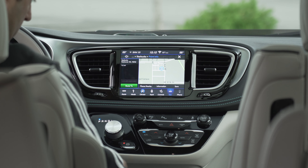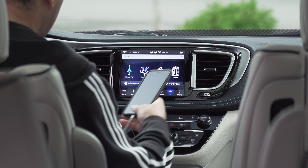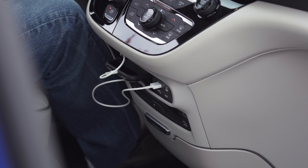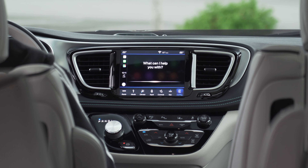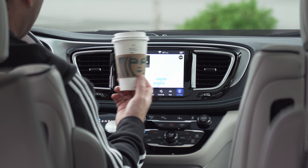That didn't take long at all. You can also plug in a mobile device through USB for Android Auto or Apple CarPlay. There's even a handy bin to stow your phone. Once plugged in, you have the option to give voice commands to your mobile device for even easier navigation. Find the nearest Starbucks. And voila — coffee.